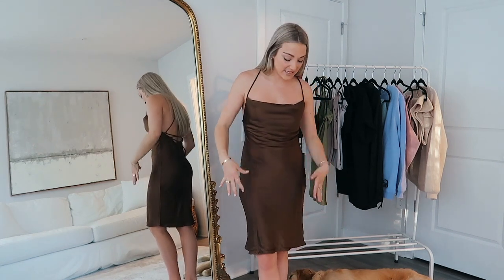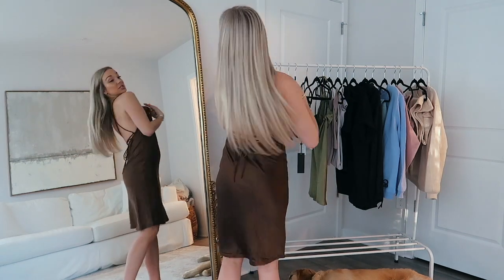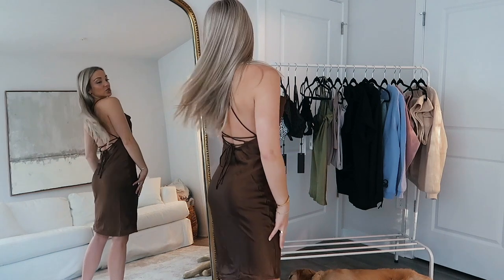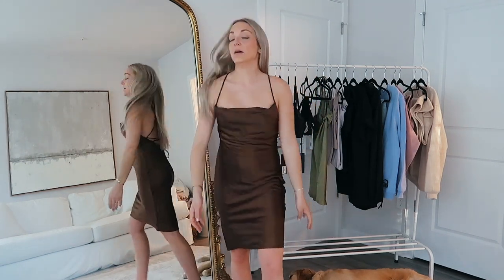I feel like I'm in a silky dress trend and I had a really hard time finding ones that fit me right, but this fits me perfectly. I love how the straps are adjustable — so many times I've had dresses where it's way too open and I feel like I'm falling out of it. The detail in the back is gorgeous. It's a chocolaty brown color and I feel like chocolate brown is so in right now.